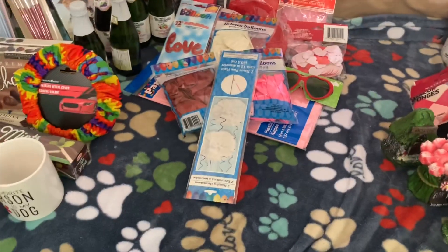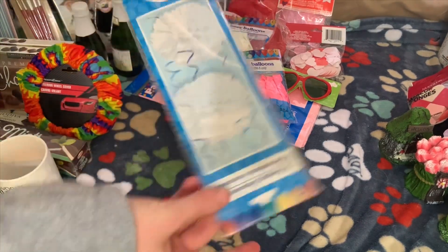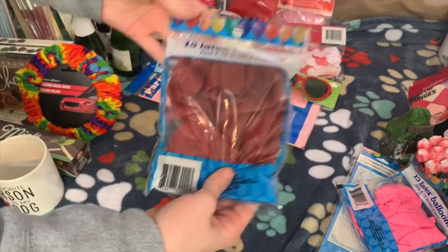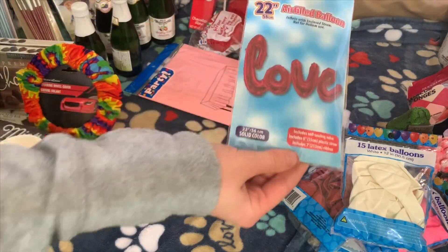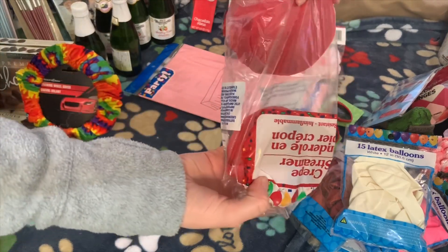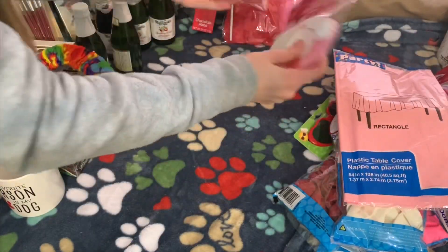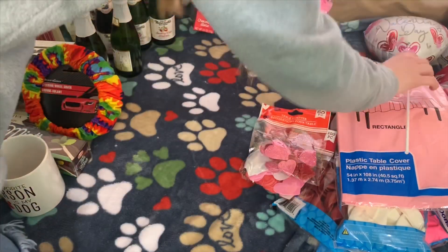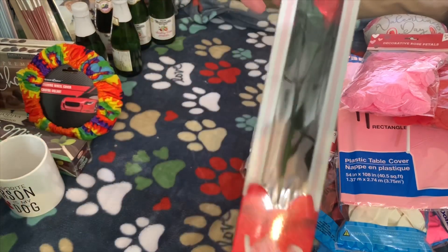All this stuff is going to be in a next video so you guys will have to wait. But I did get these white pom-poms, pink balloons, red balloons, white balloons, and this foil balloon that just says love. I also got pink sunglasses, red streamers, a pink tablecloth, glittery heart stickers, a happy Valentine's Day balloon, red and pink rose petals, and this chocolate rose.